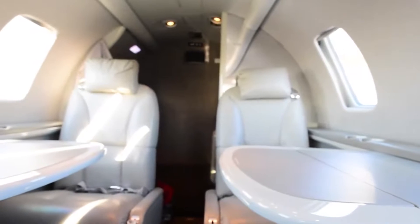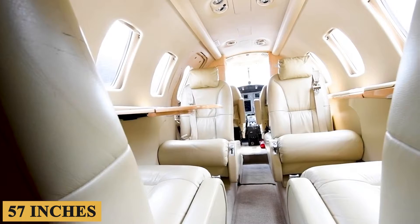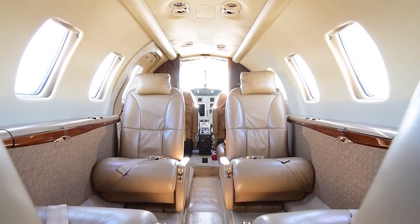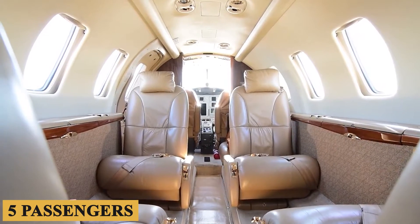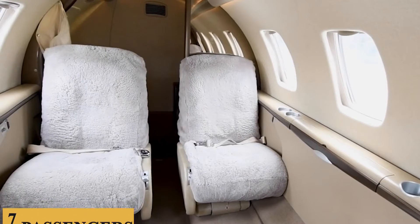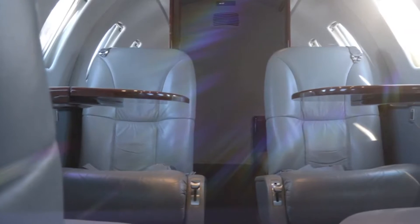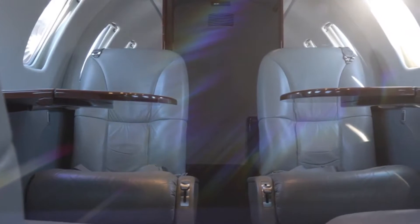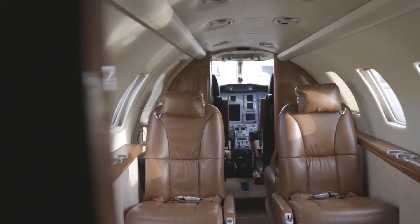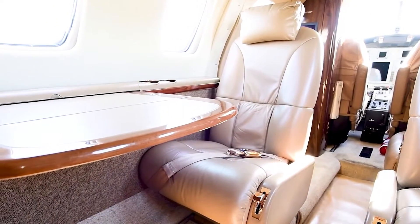Stepping inside, the cabin is 58 inches or 1.47 meters in width, and 57 inches or 1.45 meters in height. The aircraft comfortably accommodates up to five passengers, with the maximum configuration seating seven, offering a club seating configuration in the main area and a single forward-facing seat next to the entry door. The layout is designed to provide an optimal balance between comfort and practicality. The full-length dropped aisle gives the cabin a roomier feel, and most owners, knowing the economical features of the aircraft, are surprised by how comfortable it is.